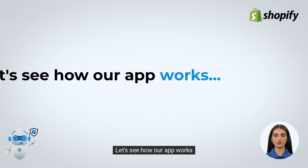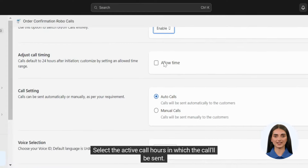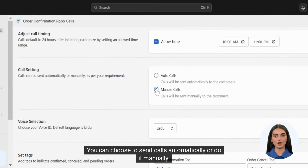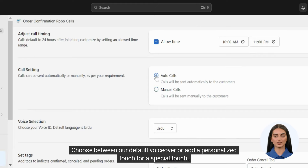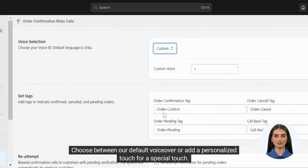Let's see how our app works. Experience order verification simply with our easy interface. Select the active call hours in which the call will be sent. You can choose to send calls automatically or do it manually. Choose between our default voiceover or add a personalized touch.